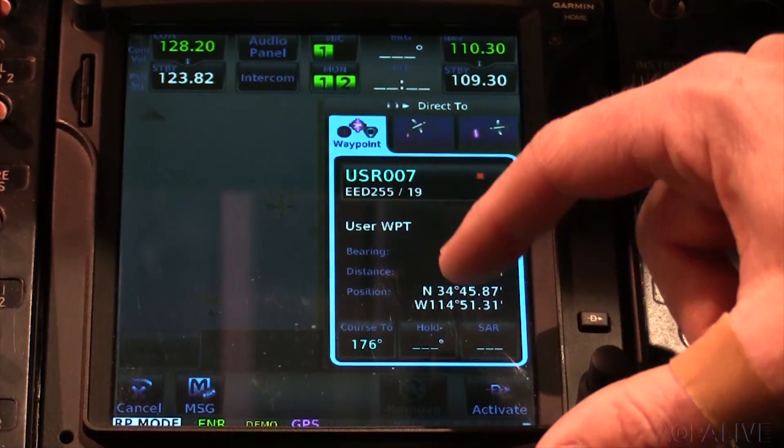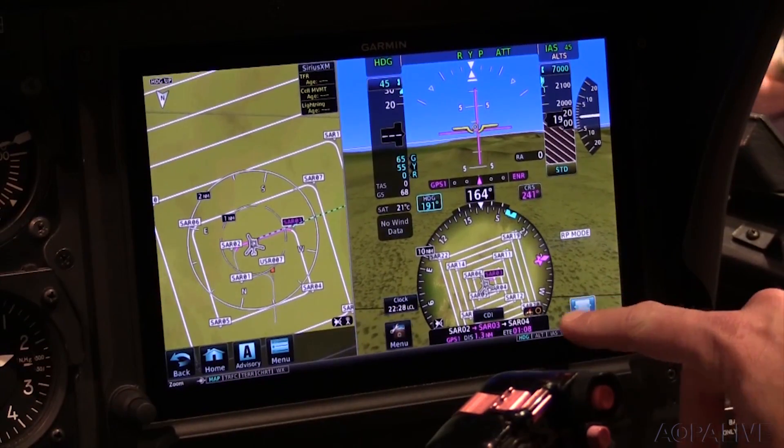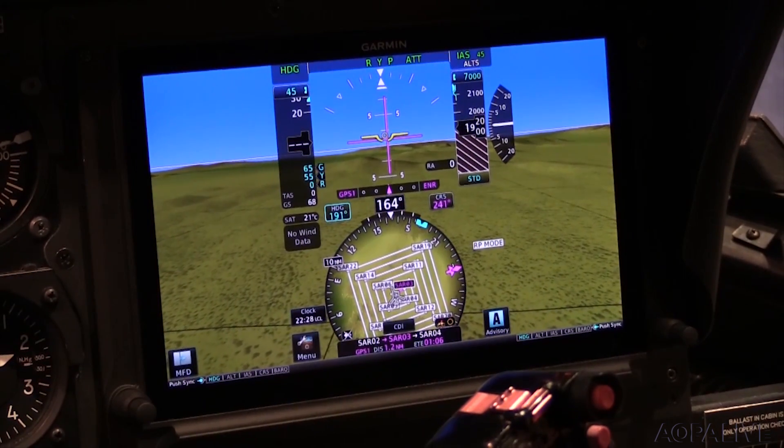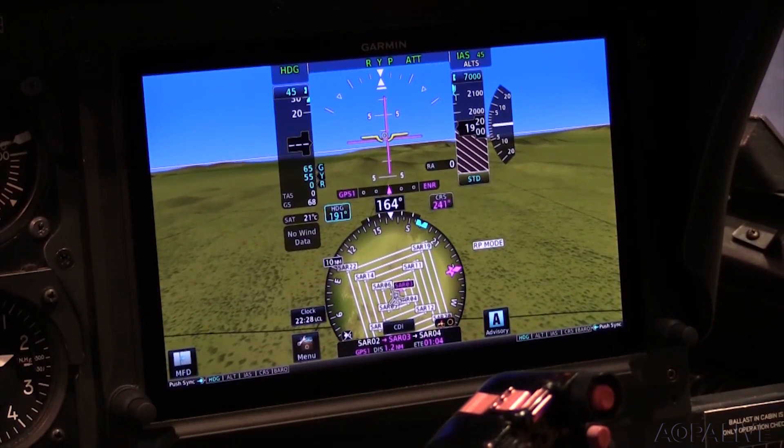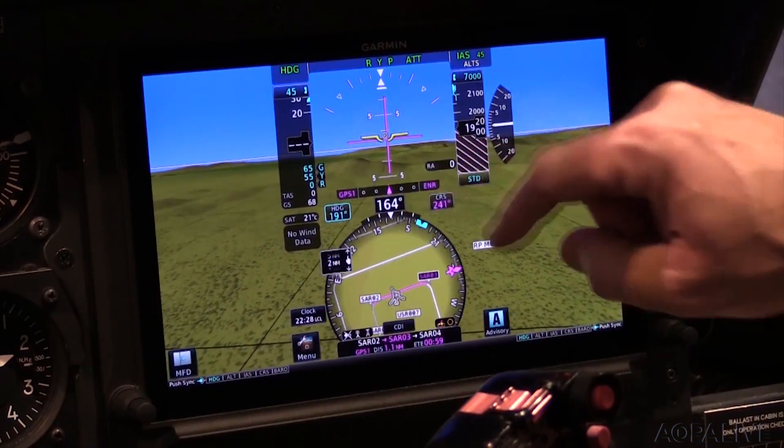For example, in a law enforcement mission, if you're setting up in orbit, you can automate a lot of that. The flight control system will maintain altitude and maintain the orbit over the point for you, so the pilot can focus on the mission. Garmin expects the GFC 600H to be approved for installation in Airbus AS350 helicopters later this year.